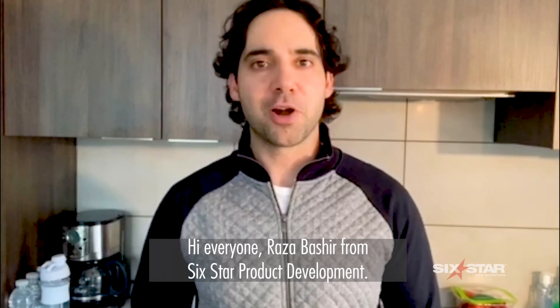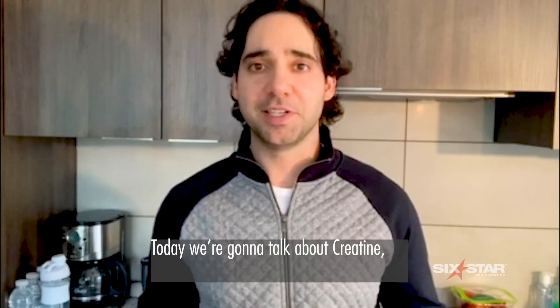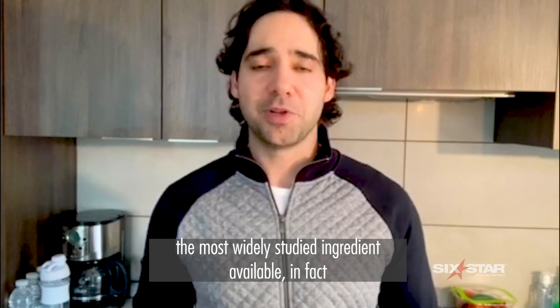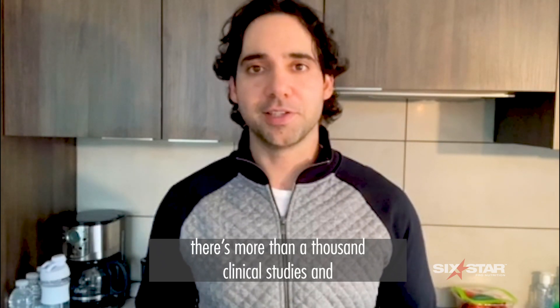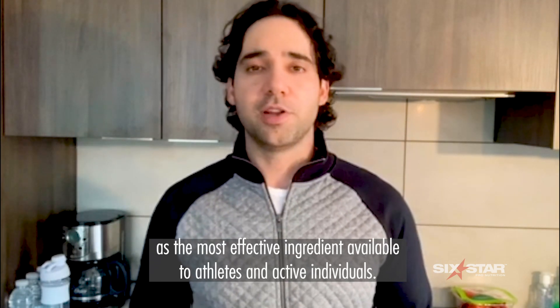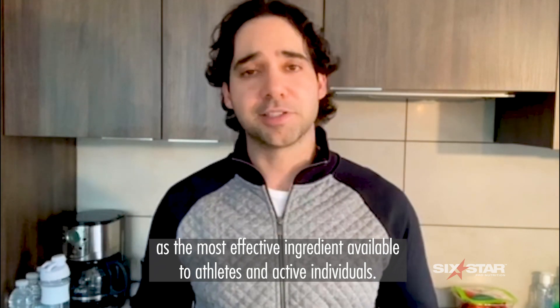Hi everyone, Rasmus Shear from Six Star Product Development, and today I want to talk about creatine, the most widely studied ingredient available. In fact, there's been more than a thousand clinical studies, and the International Society of Sports Nutrition established creatine monohydrate as the most effective ingredient available to athletes and active individuals.